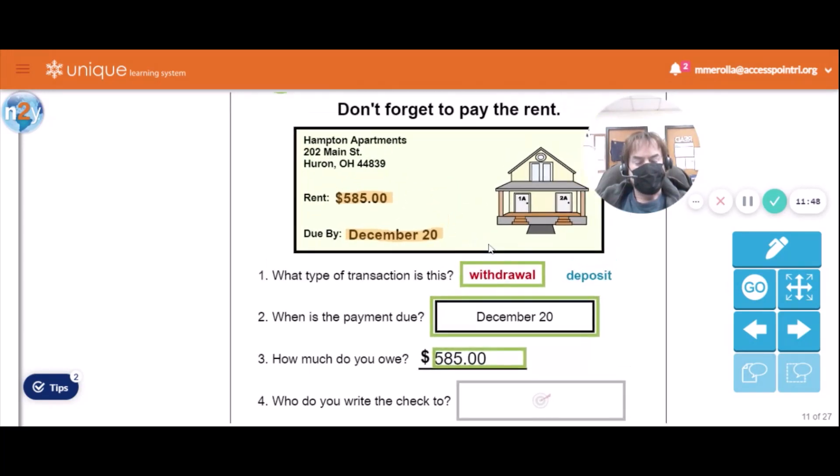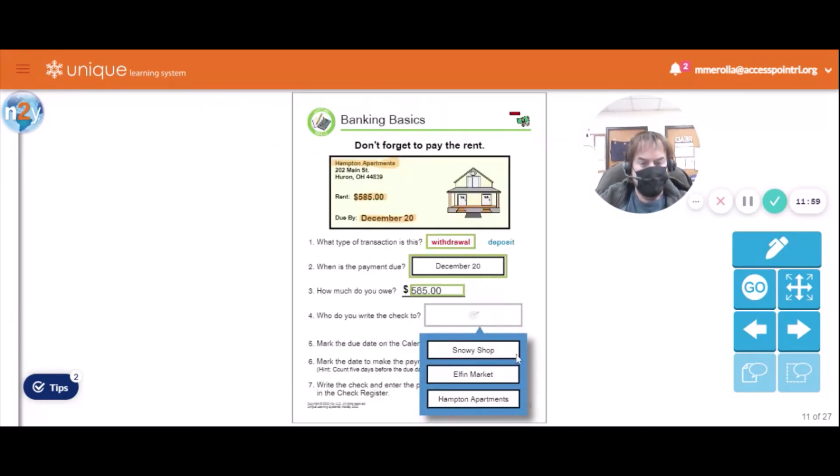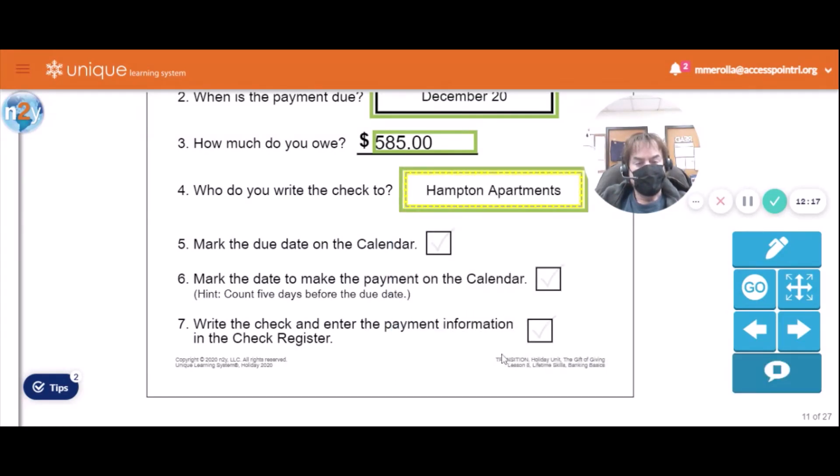Who do you write the check to? Hampton Apartments. So we're writing the check to — Snowy Shop? Elephant Market? Hampton Apartments — correct. Now we've got to mark the due date on the calendar and mark the date to make the payment, which is five days before the due date. So we're supposed to pay the rent five days in advance. Write the check and enter the payment in the check register.